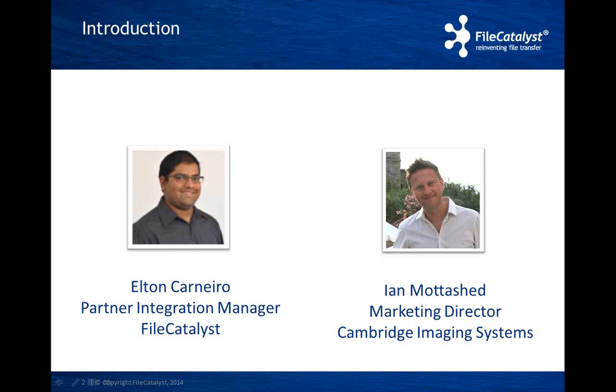Before I hand it off to Ian, I would like to let you know that we will be monitoring our Twitter feed during this webinar. You can use the hashtag FileCatalystWebinars to send us a tweet, and we'll be monitoring them and answering any questions or comments. I would like to introduce Ian Mothershed from Cambridge Imaging Systems, who will be a panelist on this webinar. Ian, over to you.